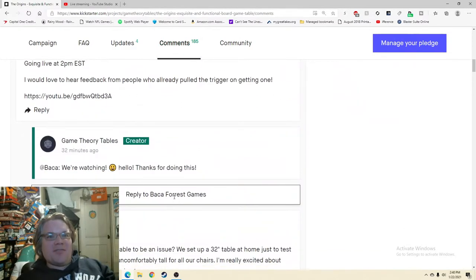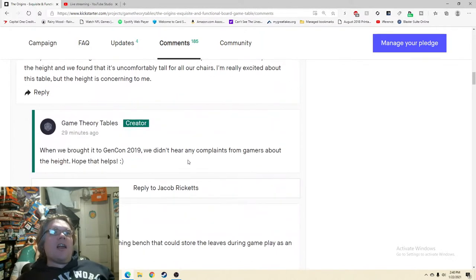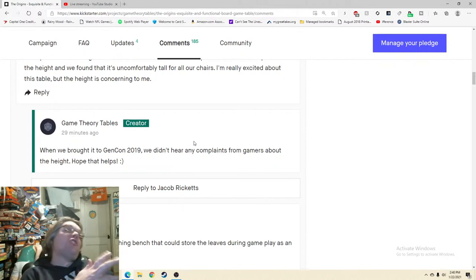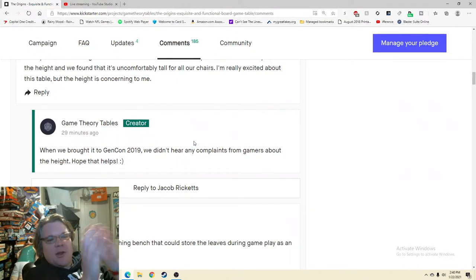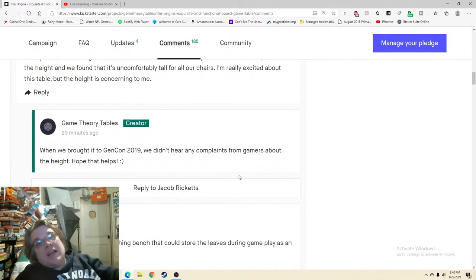In the comments: 'Have you found the height of the table to be an issue? We set up a 32-inch table at home and found it uncomfortably tall for our chairs.' 'When we brought it to Gen Con 2019 we didn't hear complaints from gamers about the height.' That's the other thing — I know you're already overflowing with spectacular videos, but if any of that Gen Con feedback was recorded, I'd love to see a snippet. People saying 'it was great,' 'I want one of these,' 'my kid spilled water and it didn't go anywhere' — those kinds of quotes.